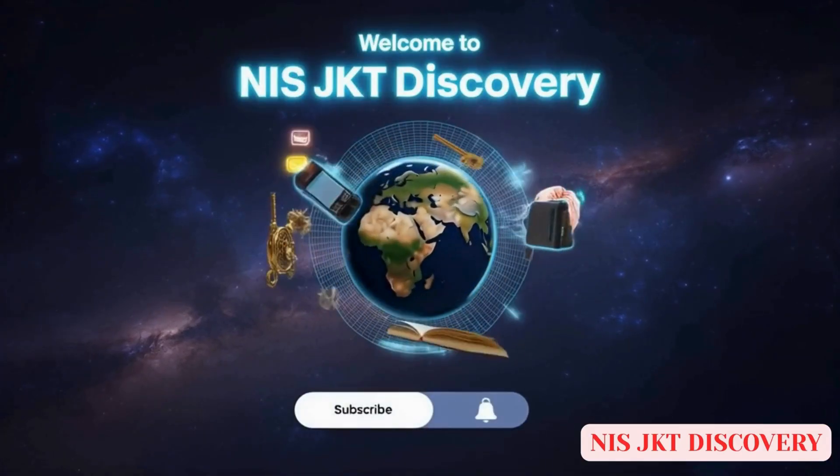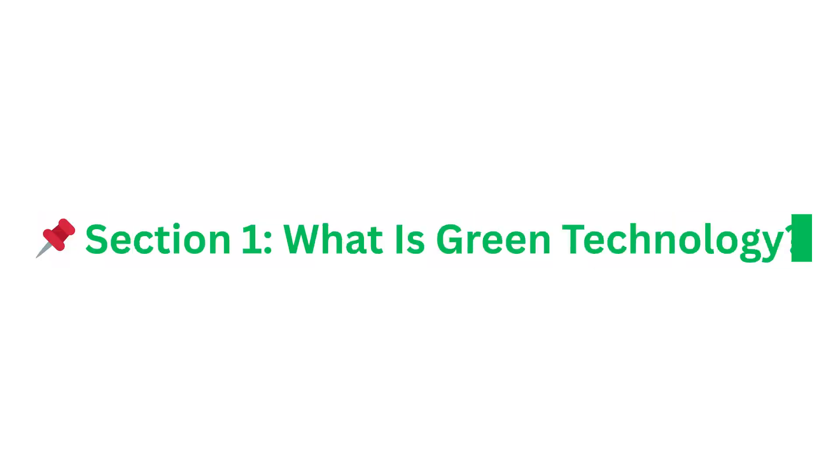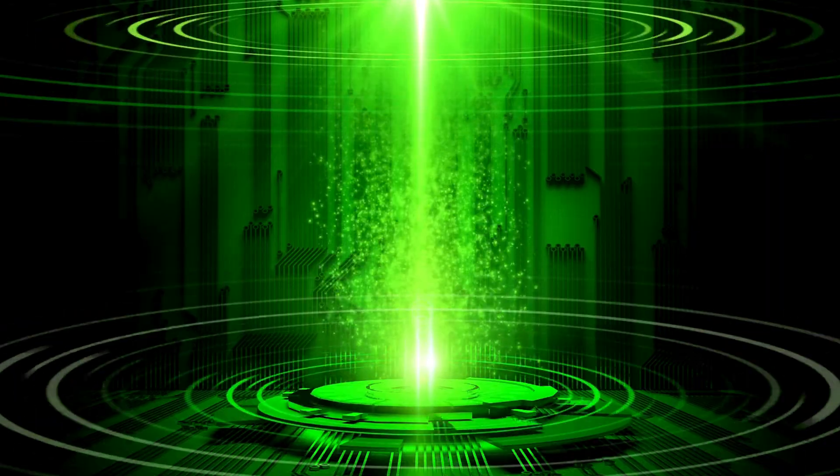Welcome to NISJKT Discovery, where we explore today's world and build a better tomorrow. Section 1: What is green technology?